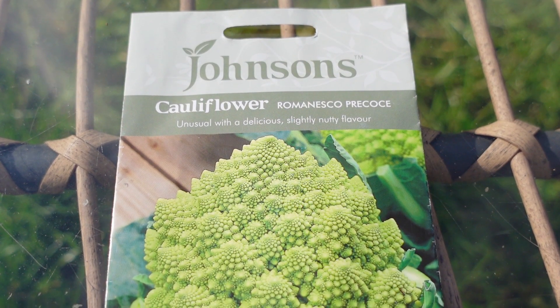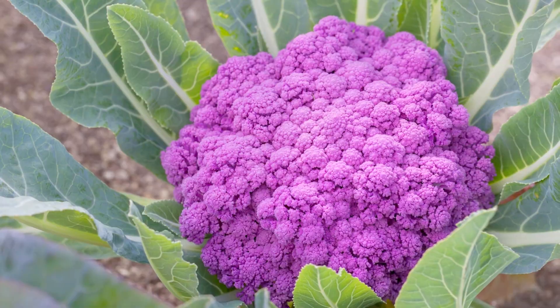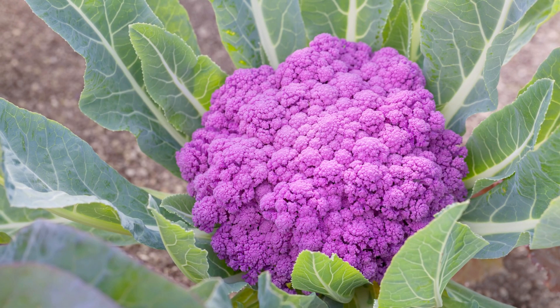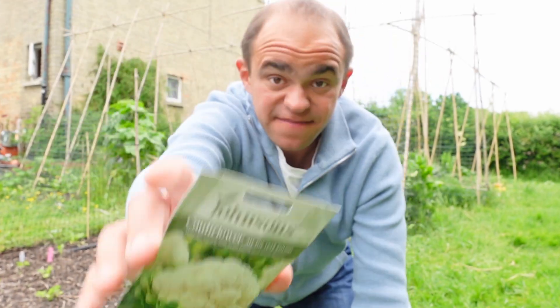I have a maths and science background and even geeks like us marvel at the beauty of this plant. It has a very nutty taste for cauliflower and I'll be growing it as an annual to harvest towards the end of the year. I'll also be growing De Cecilia Violetto which grows purple heads for harvesting in late autumn, as well as a variety called All the Year Round which I'll be sowing now and in the autumn with a plan of harvesting both this year and next.